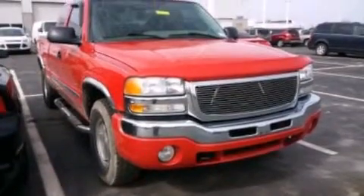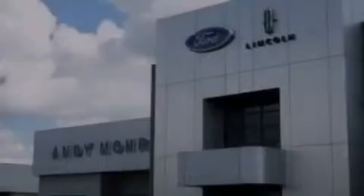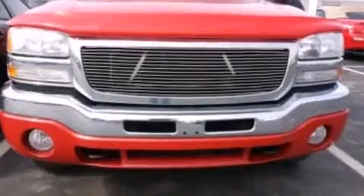An engine immobilizer theft deterrent system, dusk-sensing headlights, a keyless entry system, and the leather seats provide great support and create an overall luxurious feel.